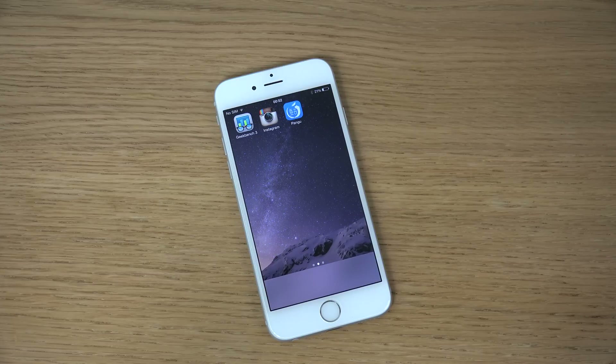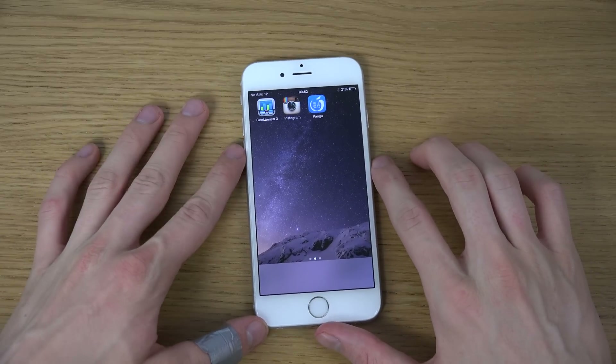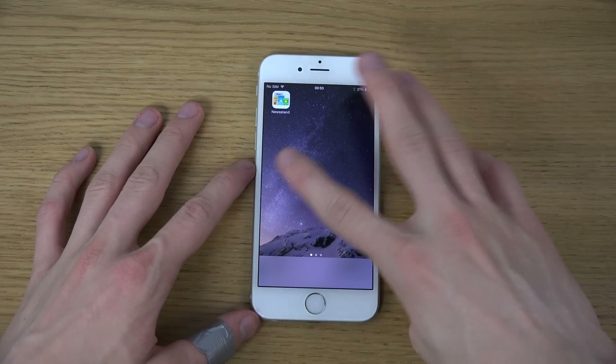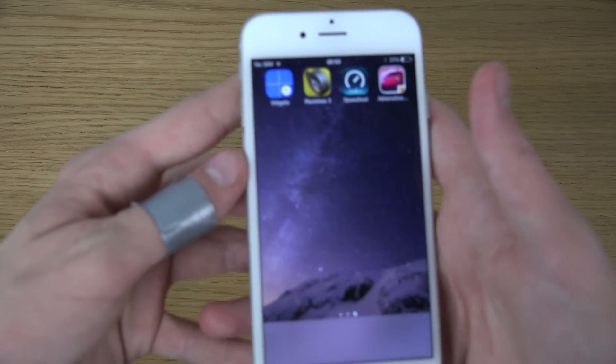Hey guys, I just want to make a quick little funny video here because I tried to jailbreak my iPhone 6 with this new Pangu jailbreak — untethered jailbreak which is out — and I got a fun little problem here. It's probably easy to fix, I can probably just restore the device and get it back to stock again, but I thought it was pretty funny so I'm going to show it to you.